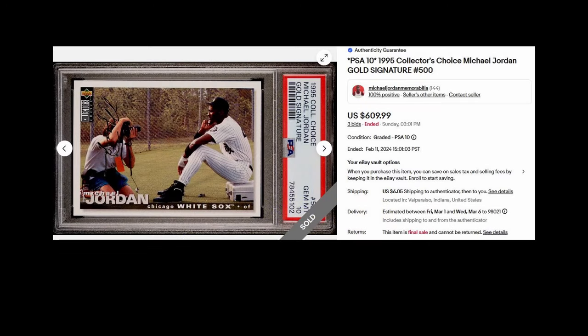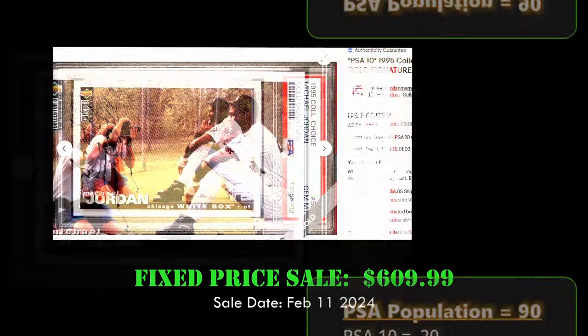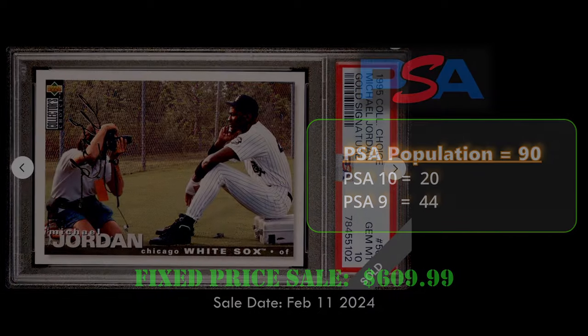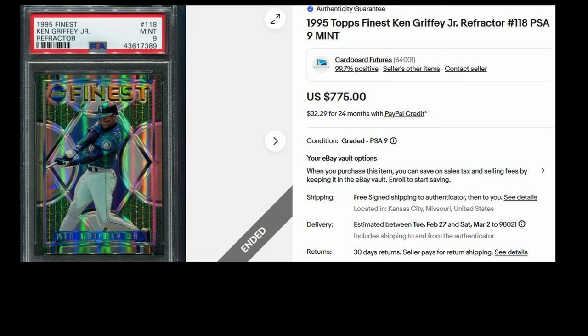At number six, we have the 1995 Collector's Choice Michael Jordan gold signature card in a PSA 10. This card sold for $609.99 on February 11th, 2024. Gold signatures can be found in 1995 Collector's Choice at a rate of one for every 36 packs — a really tough find.